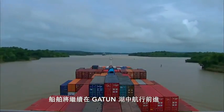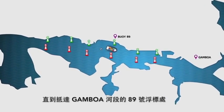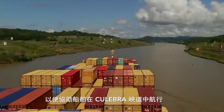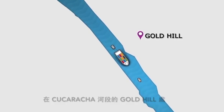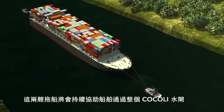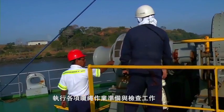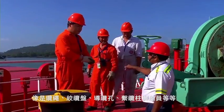The vessel continues to navigate Gatun Lake under its own propulsion. At Buoy 89 in Gamboa Reach, the vessel receives the first tugboat, which is secured on the stern and assists navigation through Culebra Cut. At Gold Hill in Cucaracha Reach, the vessel receives the second tugboat. These two tugboats will assist the vessel throughout the entire lockage of Cocoli Locks. At the same time, the Panama Canal line handlers board the vessel and verify the conditions and availability of equipment required for the lockage, such as lines, capstans, chocks, bits, and ship's crew.